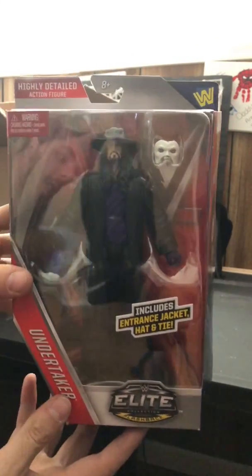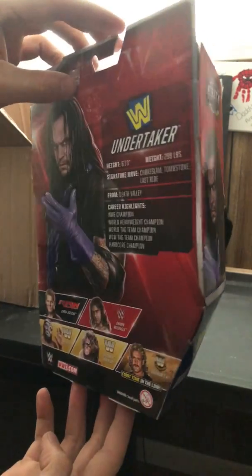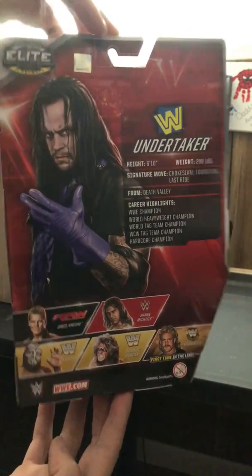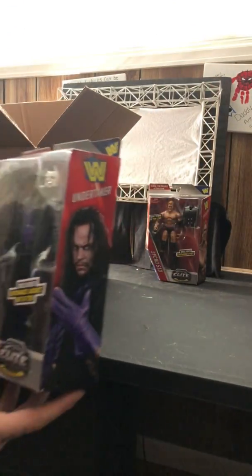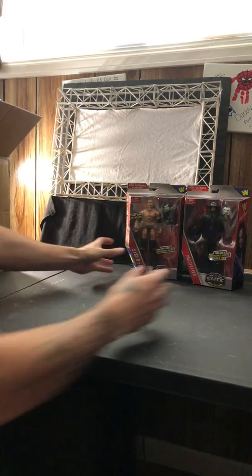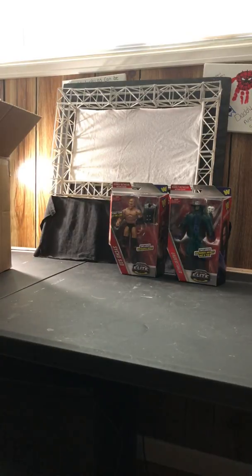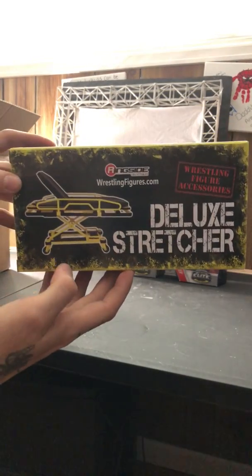Another Undertaker — took the other one apart to make a custom, so it'll be cool to actually have one to go with my RAW letters for the entrance. Can't beat that, still a great figure.